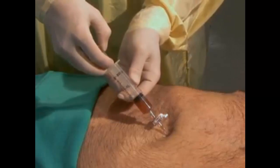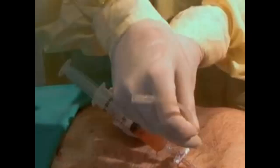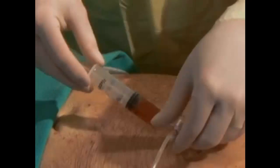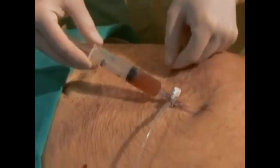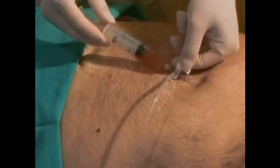Removing even a small amount of fluid can lead to dramatic improvements in cardiac output and blood pressure. Once the needle is properly oriented to remove fluid easily, empty fluid from the syringe by attaching tubing to a three-way stopcock. Continue to remove pericardial fluid until vital signs normalize and no further fluid can be removed from the pericardium.